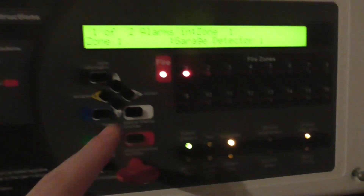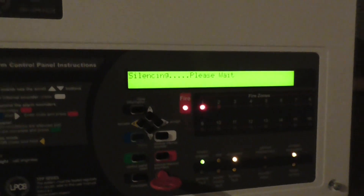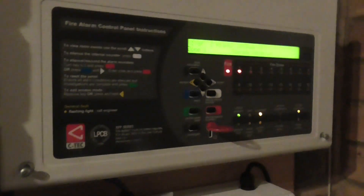Let's go ahead and do the call point now. Let's go ahead and reset the call point.